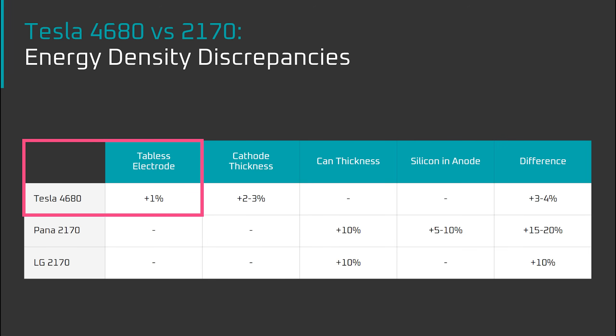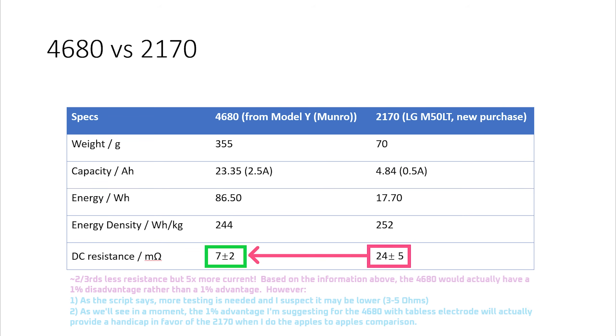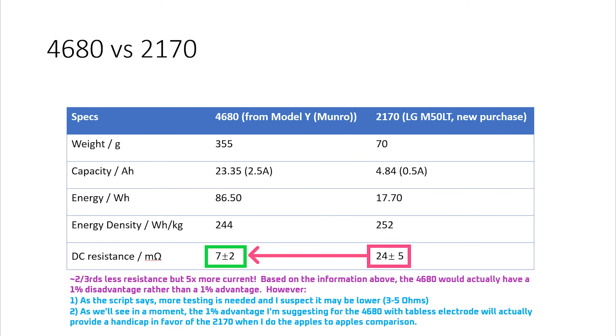The tabless electrode provides the 4680 with up to a 1% energy density increase by reducing the internal resistance of the cell. I view this as a maximum figure because although the resistance is lower for the 4680 by two-thirds, it's pumping out a lot more current. 7 milliohms is a good result for the 4680, though the measurement should be taken with a grain of salt because as cell size increases, measuring resistance becomes trickier. Moving along to cathode thickness, the 4680 cell has about a 2–3% advantage in energy density thanks to a thicker cathode.